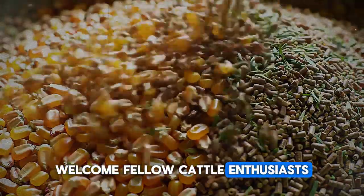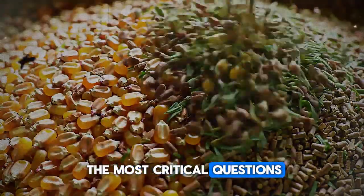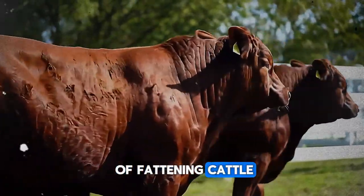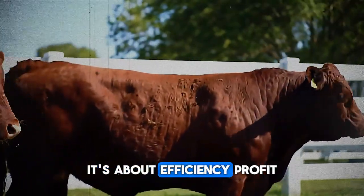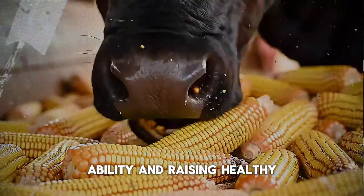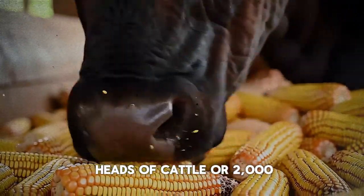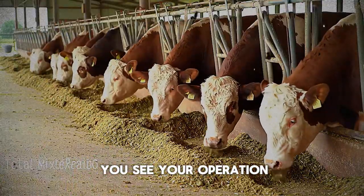Welcome, fellow cattle enthusiasts. Today we're diving deep into one of the most critical questions in livestock management: the true growth potential of fattening cattle. This isn't just about getting bigger animals — it's about efficiency, profitability, and raising healthy, thriving livestock. Whether you have two heads of cattle or 2,000, the principles we'll cover today will change the way you see your operation.